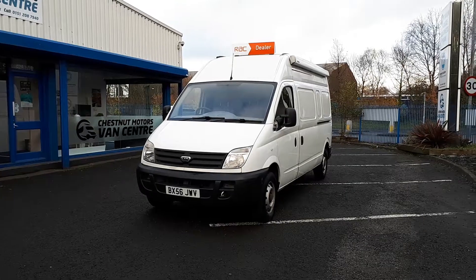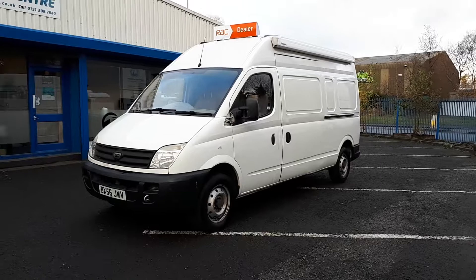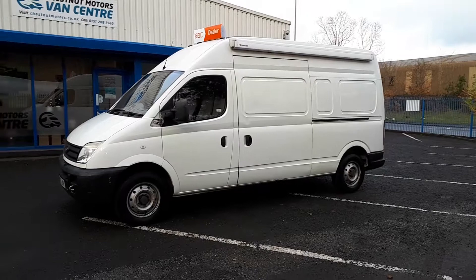Hi guys, I'm Richie from Chestnut Motors and I'm going to show you around this 2006 LDV Maxxis. It's a 2.5 diesel that's only done 74,000 miles.